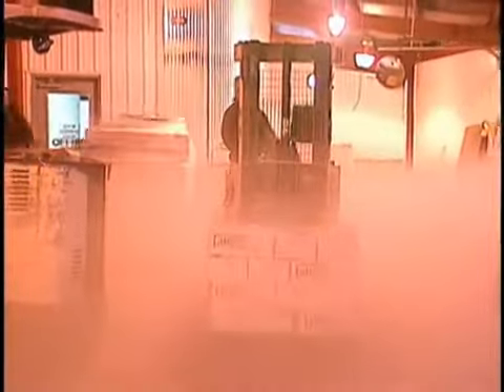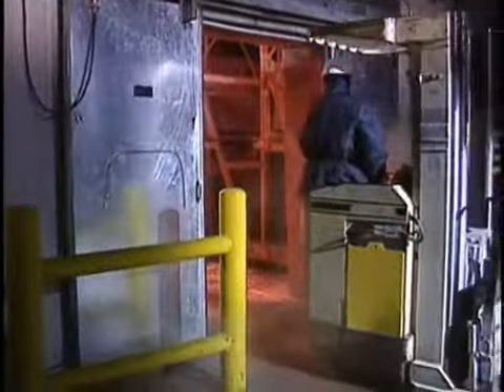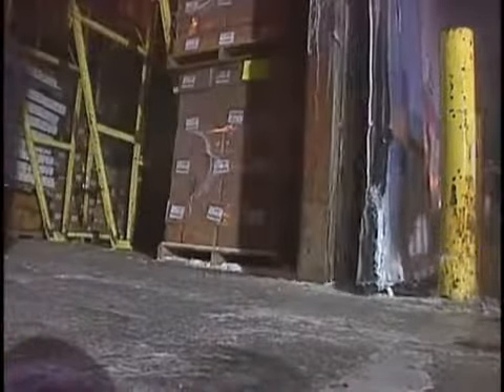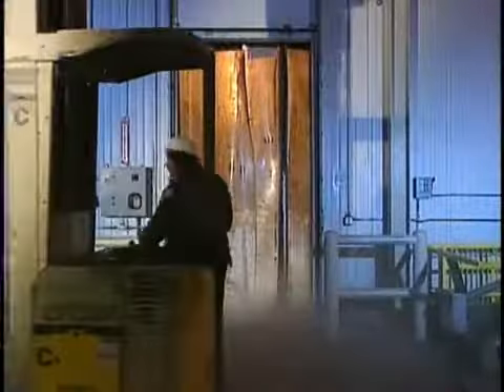If you're running a cold storage facility, you can't afford to be snowed under by the high costs these doors can create. Energy expenses at every opening are a major concern as you try to minimize heat gain from both conduction and, more importantly, infiltration from poor sealing doors. Maintaining productivity is critical as you try to keep loads moving.